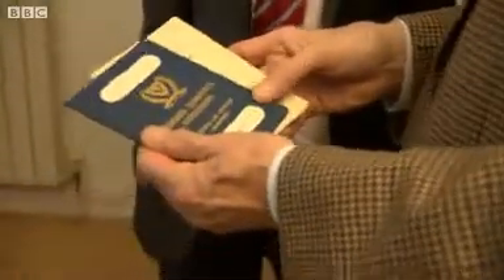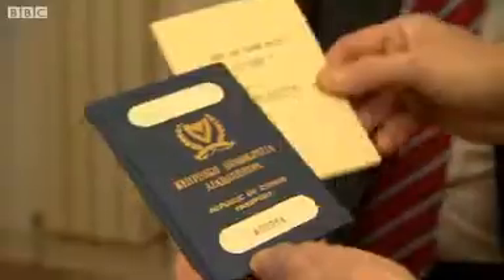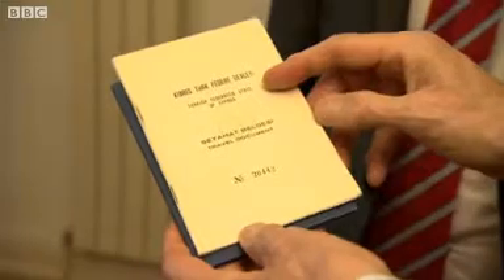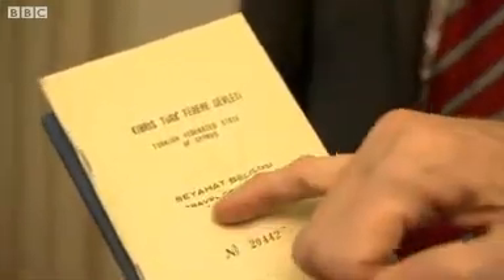Once the Turks invaded and got halfway down the island, the people living in the north of Cyprus could only get a Turkish passport. But they were Cypriot — they wanted to go back to England with Cypriot passports. And they were issued with this: Turkish Federated State of Cyprus. It says 'travel document' — it's not actually a passport. We wouldn't recognise that. So that's a very political passport. A very political passport, yes.